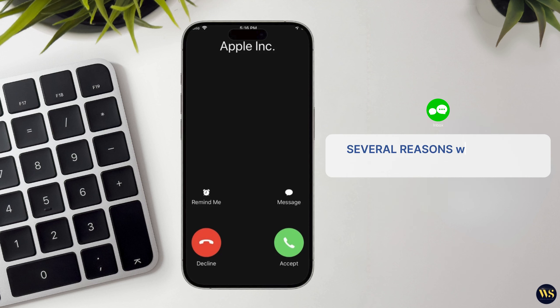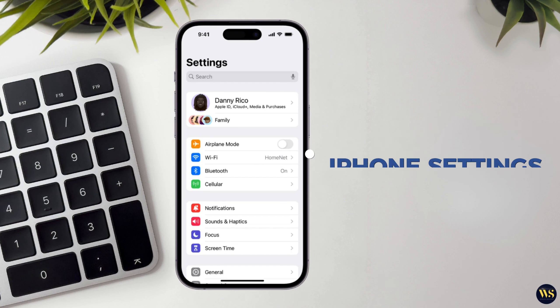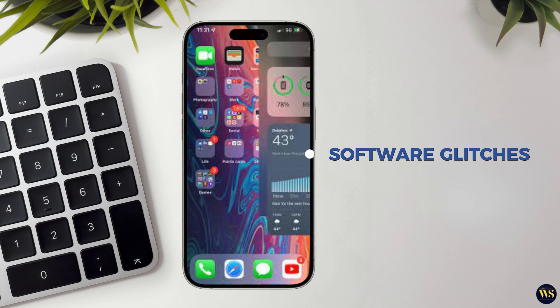There could be several reasons why your iPhone is not receiving calls. It might be due to network issues, settings on your phone, or even software glitches. We will walk you through each potential solution step by step to get your phone ringing again.